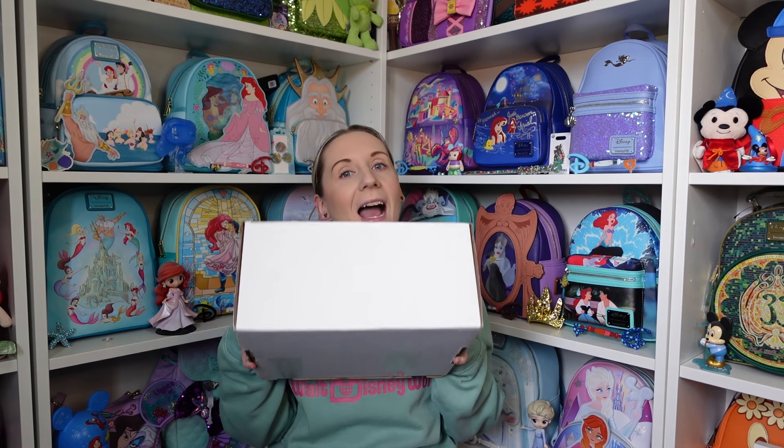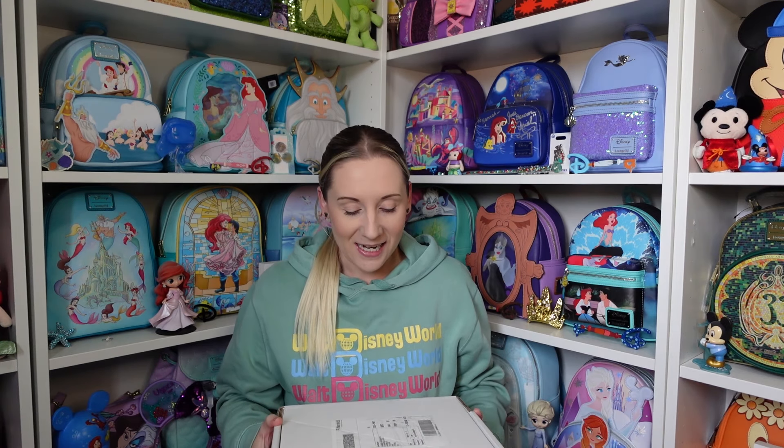Hi everyone, Hannah here, welcome back to the channel. For anyone that's new, welcome, my name is Hannah. I have some new makeup today. I am aware my voice has been going for the past couple of days — some people are happy about that, I'm not — so if I sound different, the old throat's not working. I have a big old box of makeup from Colourpop, all the way from the US.